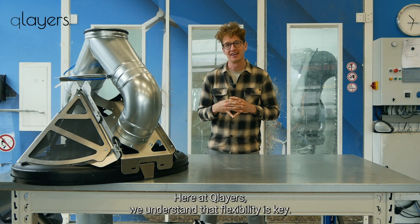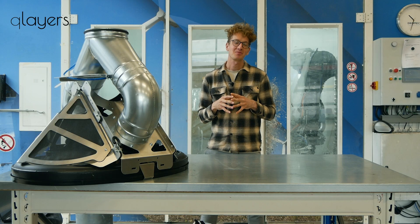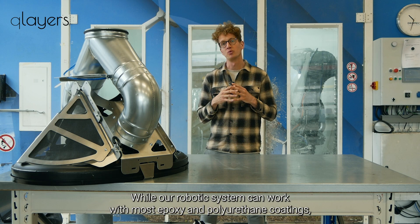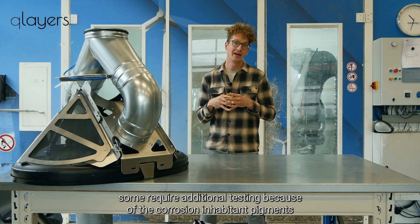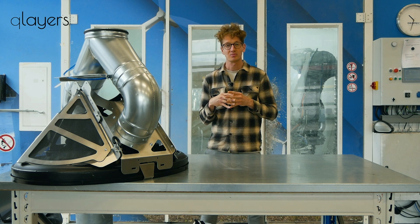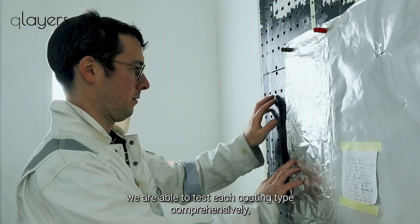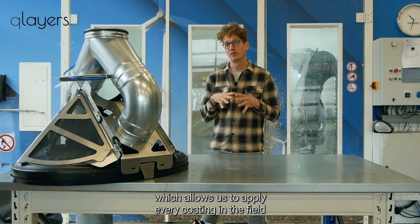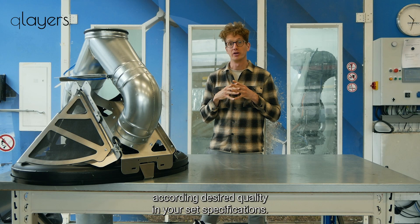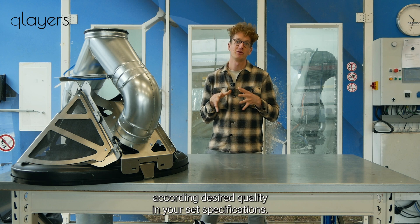Here at Q-Layers we understand that flexibility is key. While our robotic system can work with most epoxy and polyurethane coatings, some require additional testing because of the corrosion inhibitor pigments. Within our spray booth we are able to test each coating type comprehensively, which allows us to apply every coating in the field according to desired quality and your set specifications.